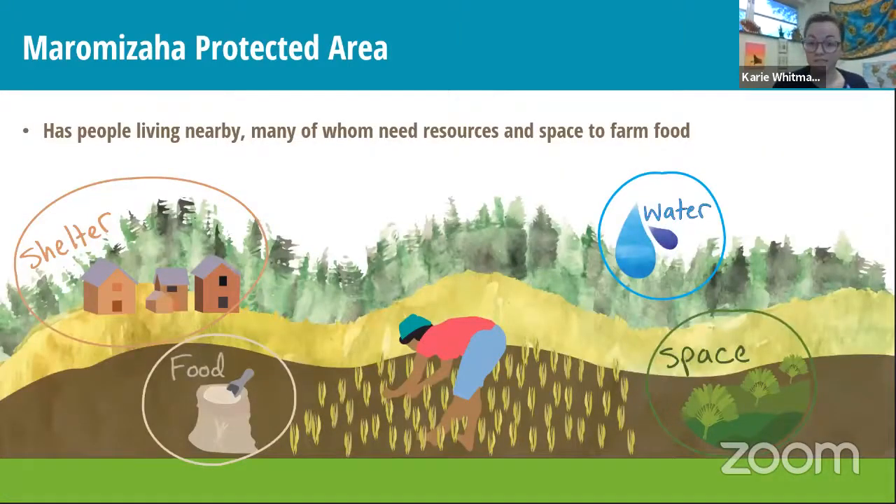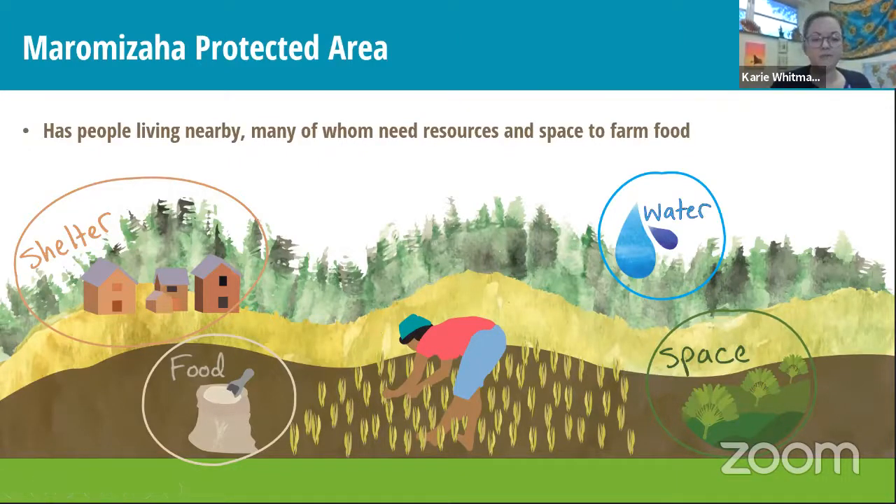People who live near Maramiza need resources too. People and animals always need food, shelter, water, and space. People around Maramiza need space to farm — mostly rice — and rice needs water in the fields. For shelter, they might use wood from the forest or clay from the soil to build their houses. So when we have a protected area, we need to protect the forest while also making sure the people who live there have what they need, and part of that is the rice agriculture.